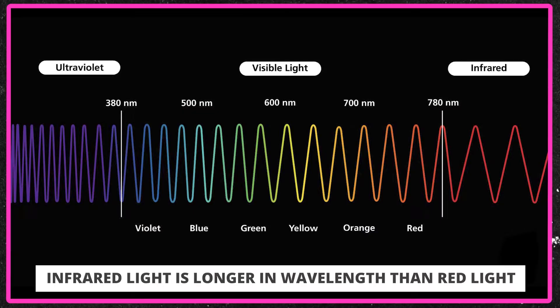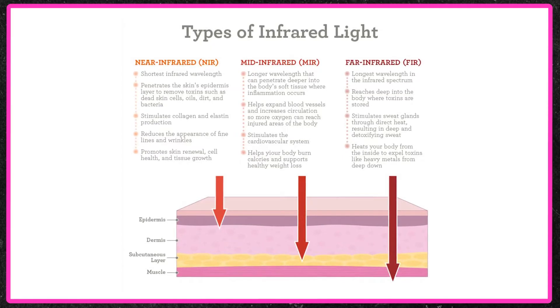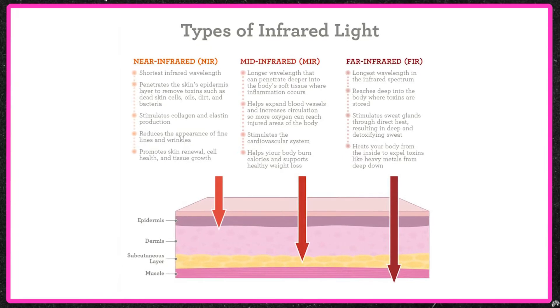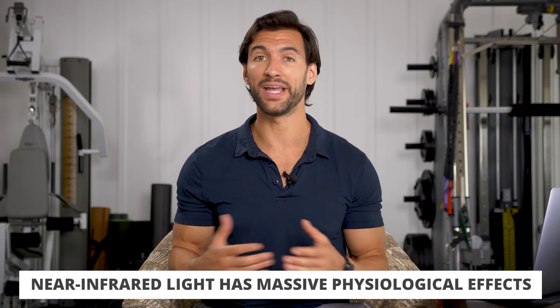So what's infrared light? It's light that is longer in wavelength than red light. Red light is the longest wavelength that we can actually see — when we see a red apple, we're seeing red light being reflected off of that apple. Infrared is light that's just slightly longer, that we can't actually see, but it has heating effects on the body. The three kinds of infrared light you need to know about: the first one, and maybe even the most important, is near-infrared light — it has the closest wavelength to red light; we can almost see it, but it's still invisible.